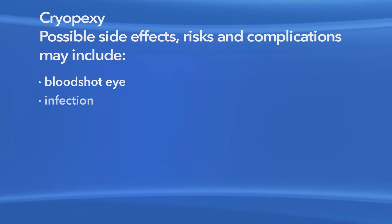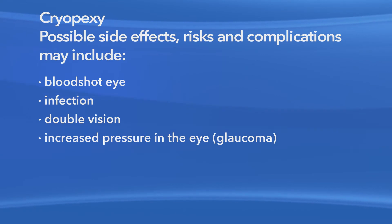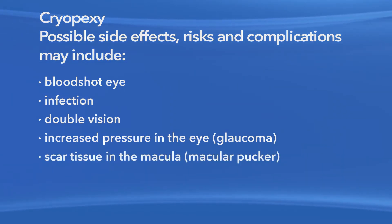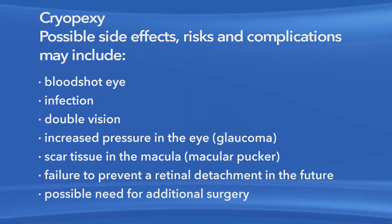As with any medication or procedure, there are risks of side effects and complications with cryopexy for retinal tears. These may include a bloodshot eye, infection, double vision, increased pressure in the eye called glaucoma, scar tissue in the macula, failure to prevent a retinal detachment in the future, and the possible need for additional surgery. Other treatment options may be available for your retinal tear. Depending on your condition, these options could include laser surgery or a combination of laser surgery and cryopexy. Your ophthalmologist can explain why he or she chose cryopexy for your particular course of treatment.